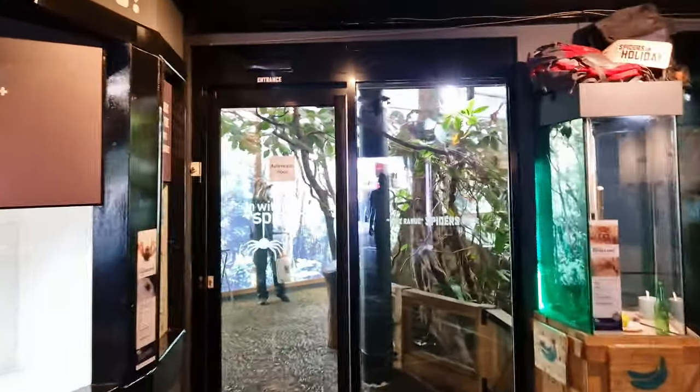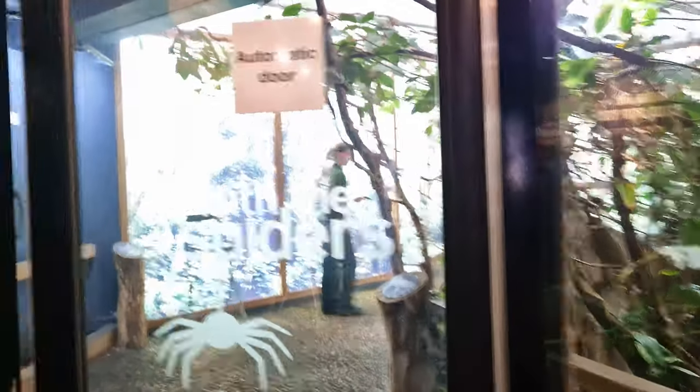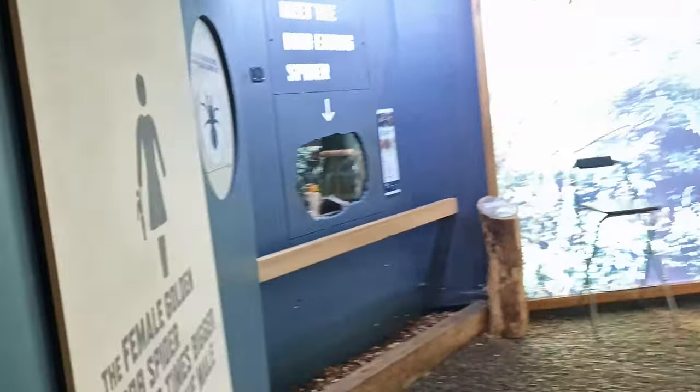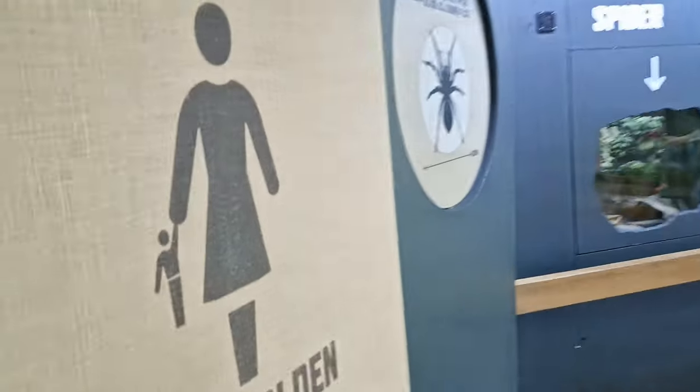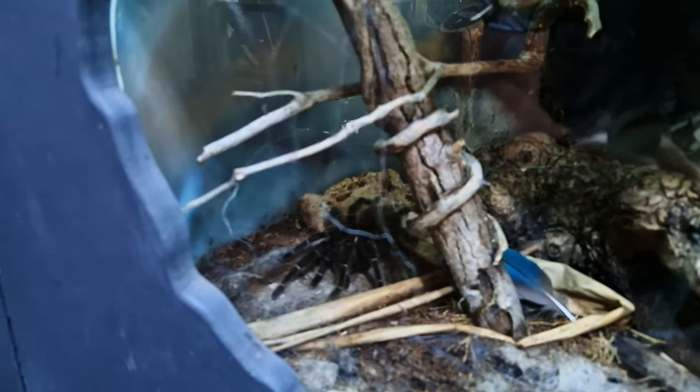Here is the entrance to the spider walkthrough. Apparently there's two different species of spider in here. That is a Brazilian salmon pink bird eating spider, and we've also got our golden orb weavers in here as well.